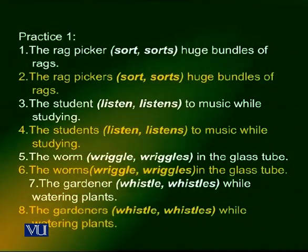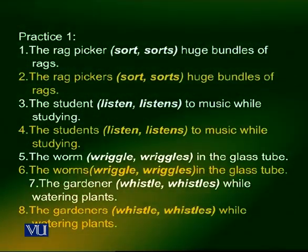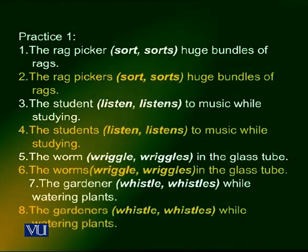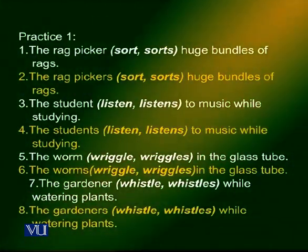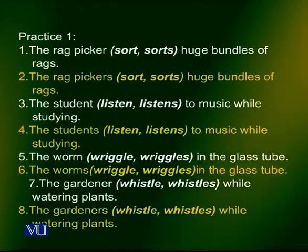Number 7: the gardener whistles while watering plants. Since the subject is singular, you choose whistles. And the last sentence, the subject is in the plural, so it will be the gardeners whistle while watering plants.